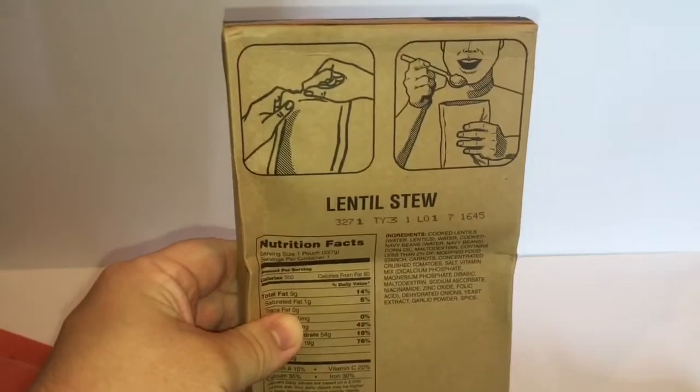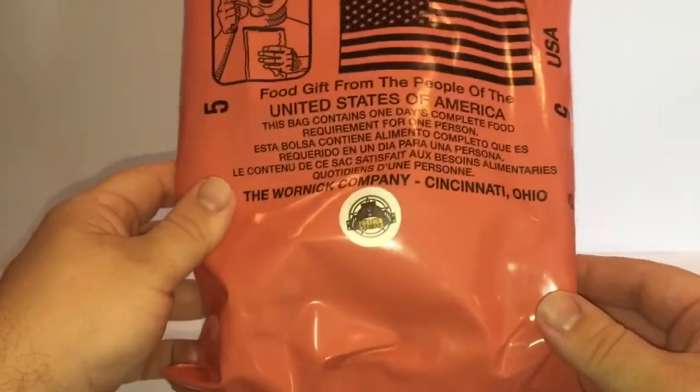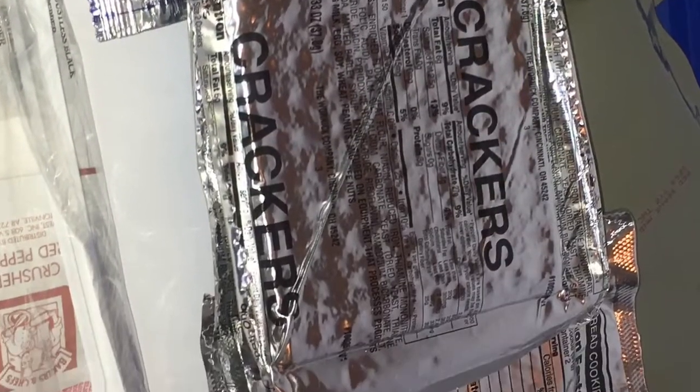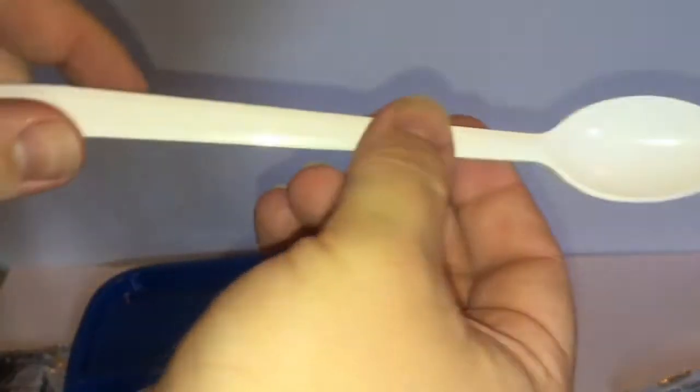Oh, there's a couple of mains in here — lentil stew as well. Let me put the stuff out on a tray if you want to look it over on the pink MRE bag. Let's open this little accessory packet now. Got a long spoon — kind of flimsy, but it'll do the trick. And a nice big napkin.